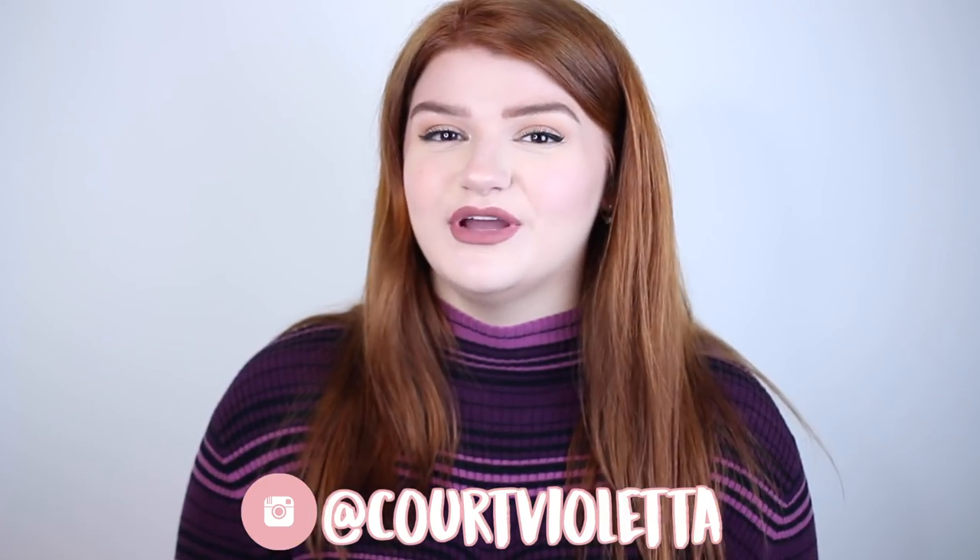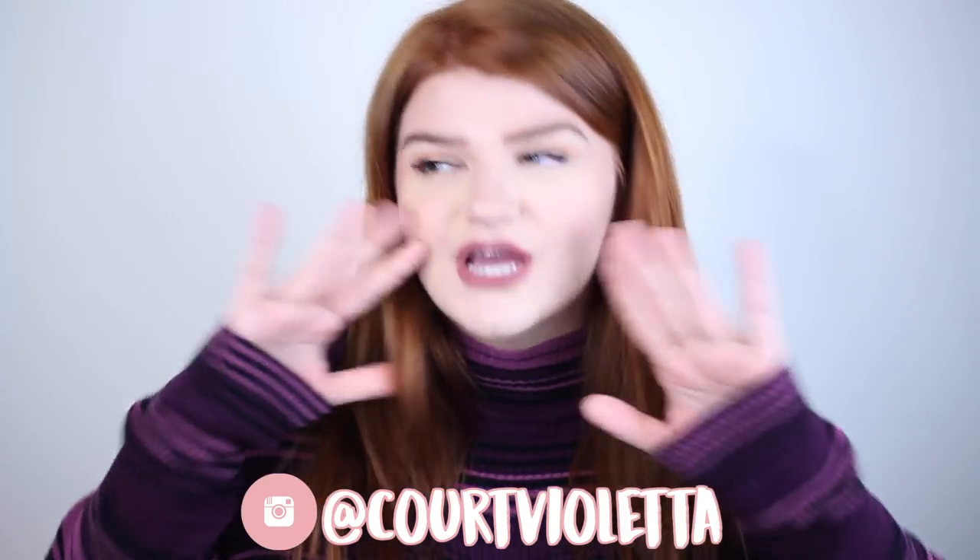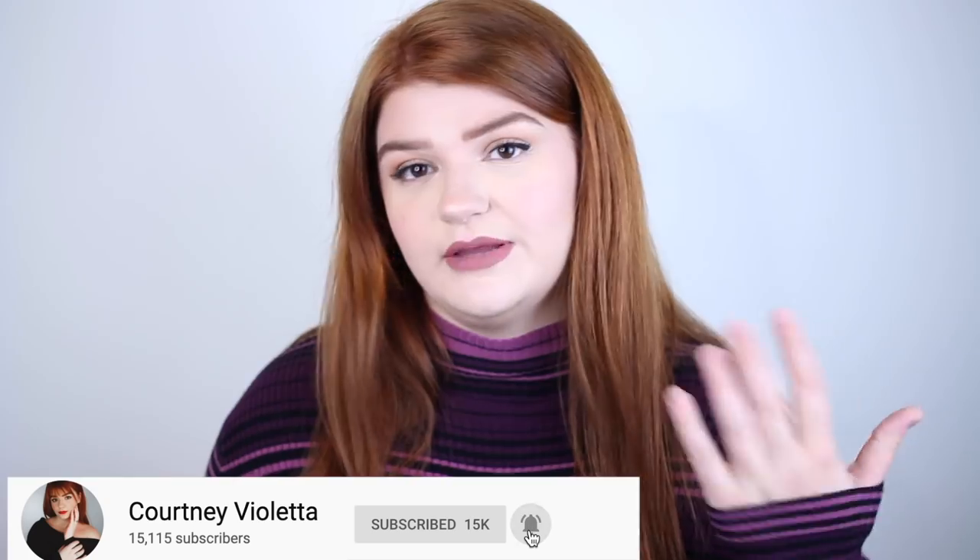Hey guys, welcome back to my channel — or welcome if this is your first time here. My name is Courtney and today we're going to be talking all about my breast reduction. I wanted to give a disclaimer that I'm going to be talking about my scarring, my surgery, and my healing process, so if that grosses you out, don't watch. If you've had a reduction or are looking to get one, this will be really helpful. Let's get into the update.